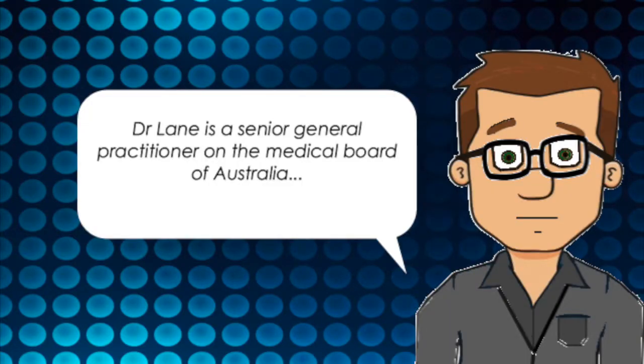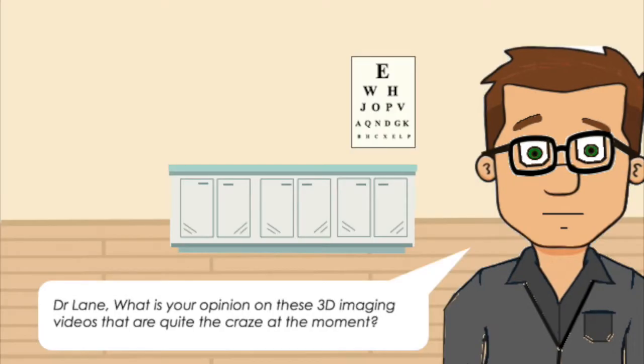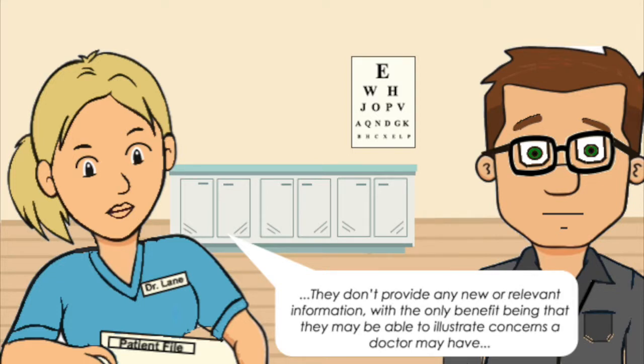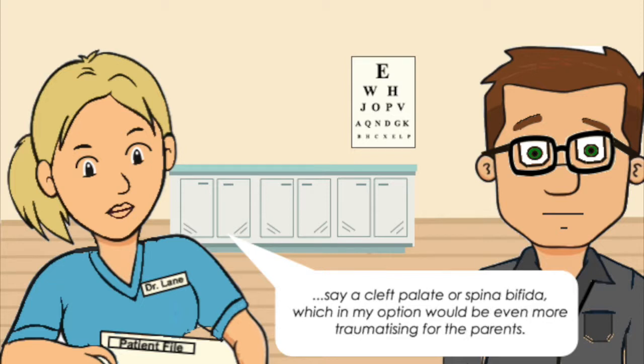Dr. Lane is a Senior General Practitioner on the Medical Board of Australia. Dr. Lane, what is your opinion on these 3D imaging videos that are quite the craze at the moment? There honestly just isn't enough evidence on the effects they could have on fetuses. They don't provide any new or relevant information, with the only benefit being they may be able to illustrate concerns a doctor may have — say cleft palate or spina bifida — which in my opinion would be even more traumatising for the parents.